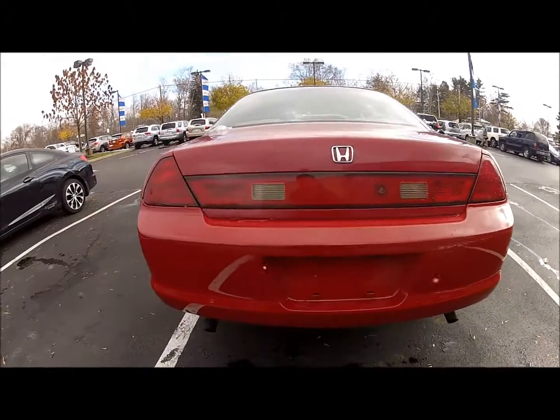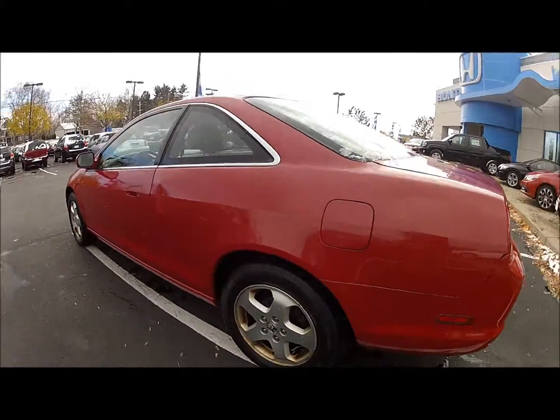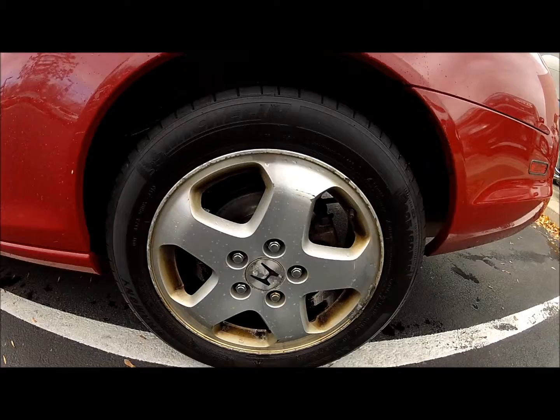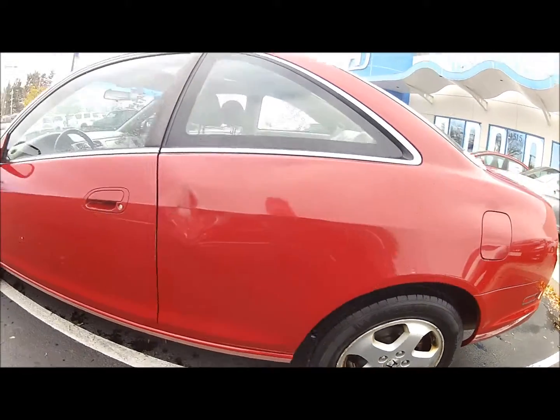Getting close here so you can see the car really well. You're gonna see the dent up here on the side. Good shot of the wheel for you. A lot of that brake dust will come off after it goes through detail.